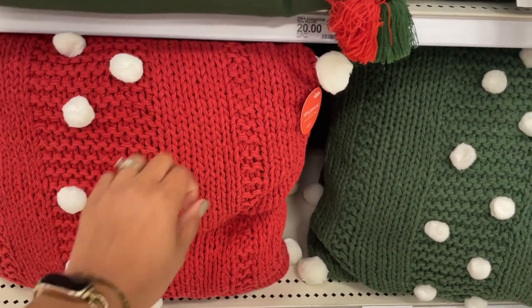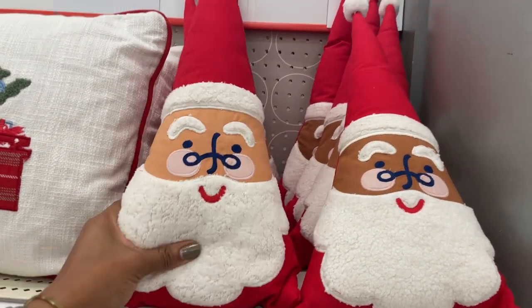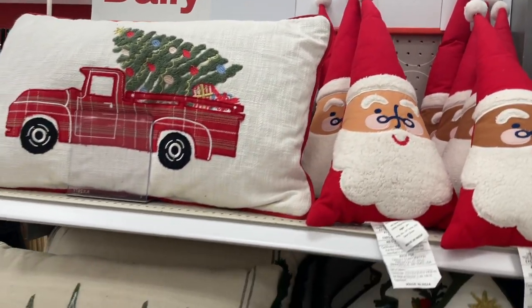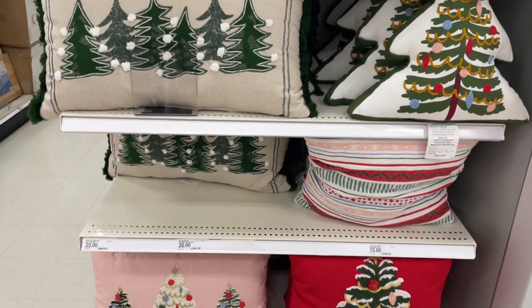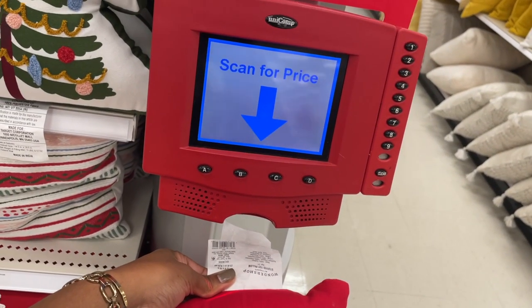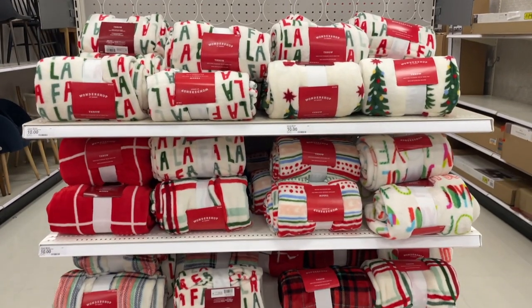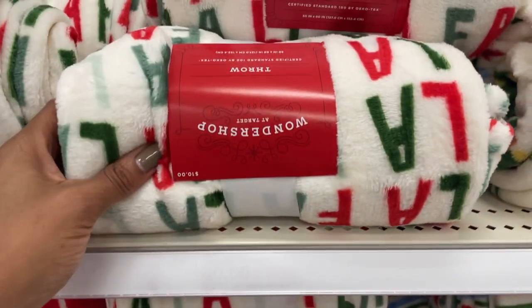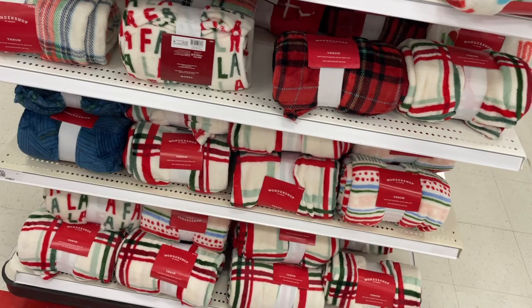They also have some little triangle Santa pillows — those are cute. They say everything is $25 here but I spotted a pillow that was in the area we were just looking at. Let's price check — absolutely cheaper, it's only $10. They have all of these little fleece blankets for $10 as well, with a lot of the same prints we've already been seeing — fa la la and all of those.